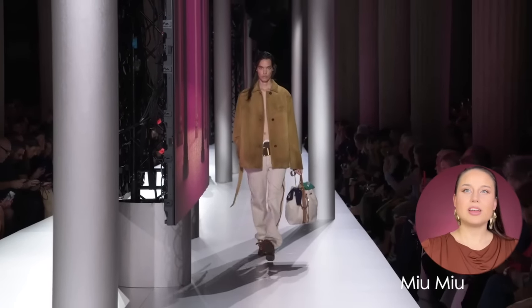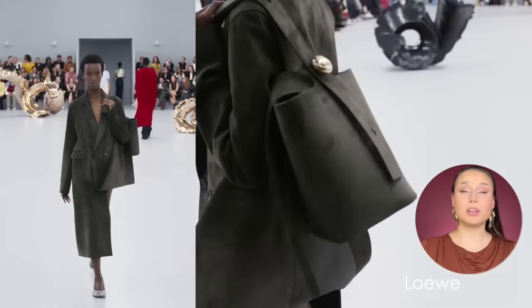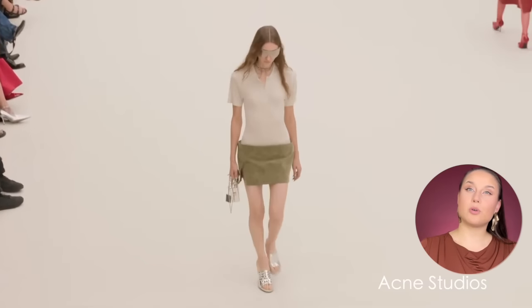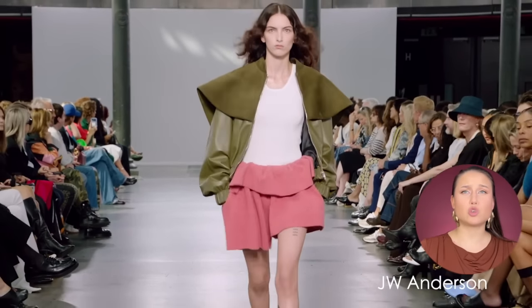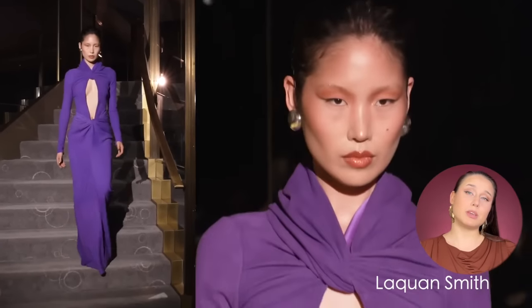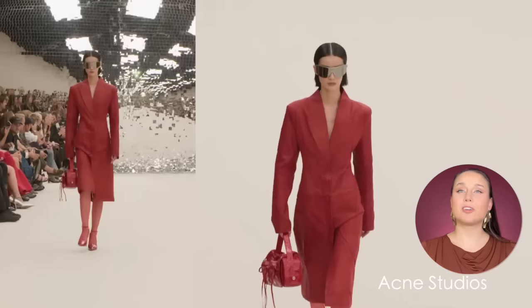Moving on to suede — this is the reverse of leather. It's a little bit textured, not shiny at all. We see this kind of material on outerwear, of course, but also in dresses, blazers, and jackets. JW Anderson even had very short shorts in suede, and there were dresses in Laquan Smith as well.